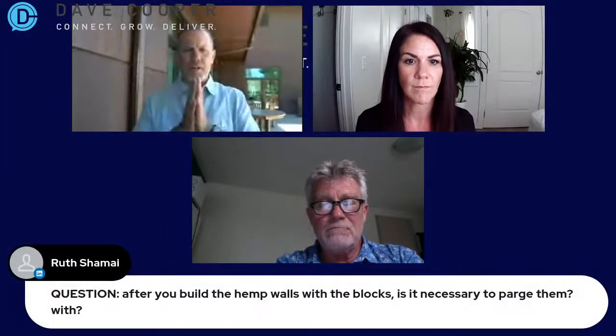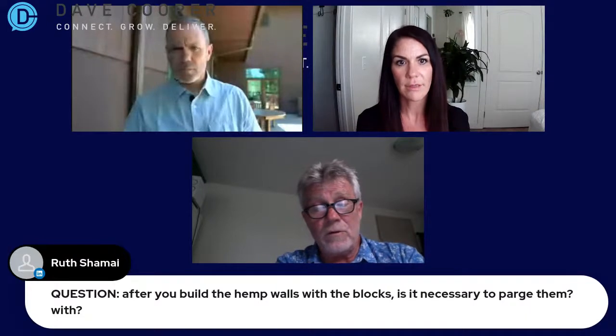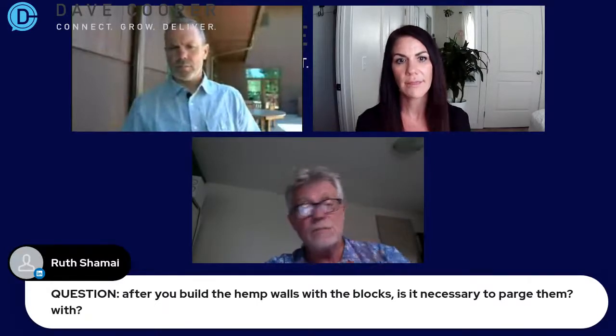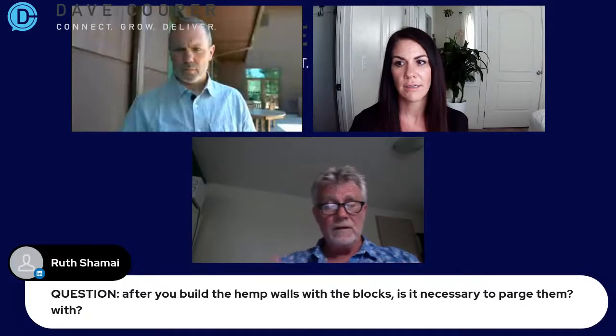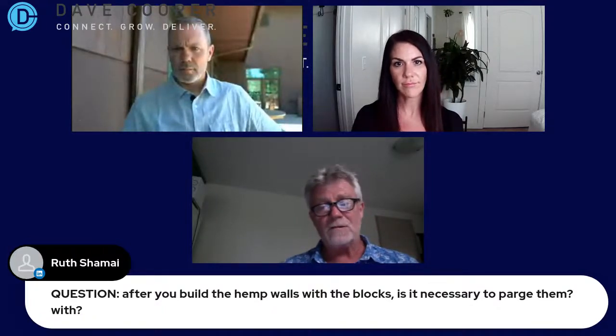Ruth has a question: after you build the hemp walls with the blocks, is it necessary to purge them? No, not at all. You build them and then you put your lime render on and whatever treatment you want to do on the inside, as long as you've got the ability for the materials you're rendering to let air pass through the blocks. If you don't have that passage of air, you're going to block the control of humidity. The energy efficiency of building is based on the building envelope — that's why you put insulation. So no, it's not a question of doing that.